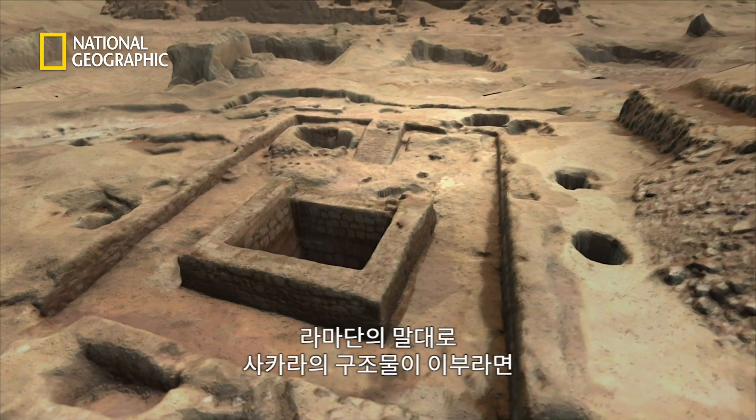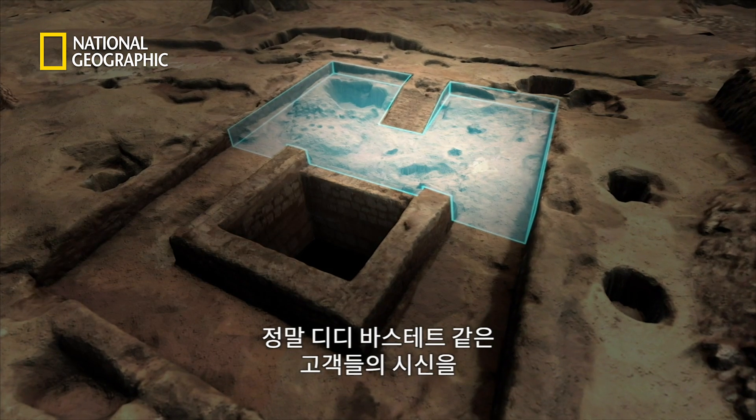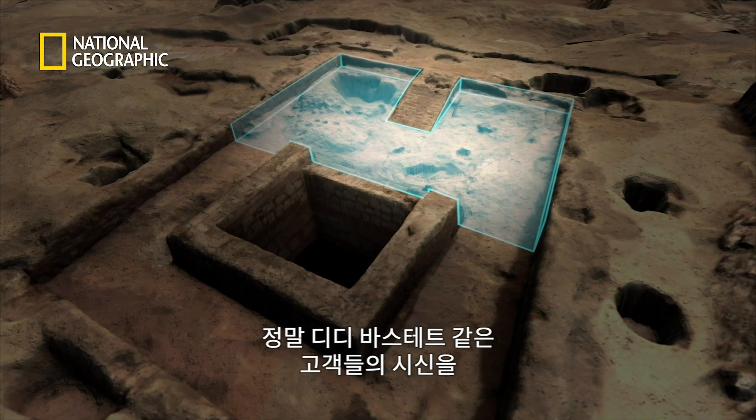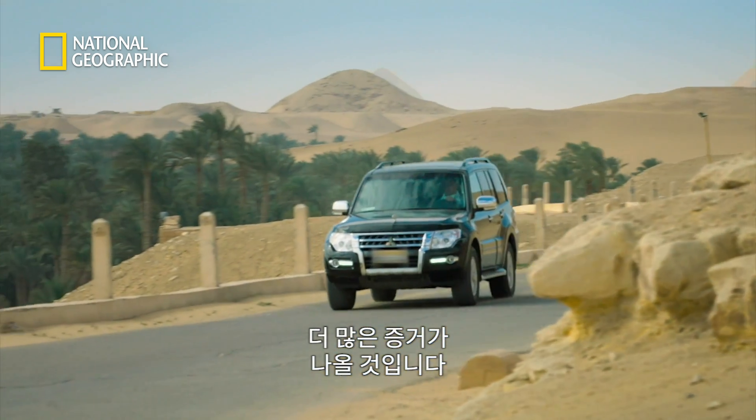If Ramadan is right and the structure at Saqqara is an ibu — where bodies like that of Didi Bastet were purified and preserved — then the site should hold more clues.